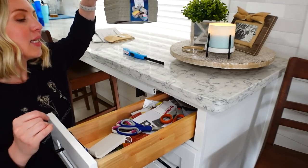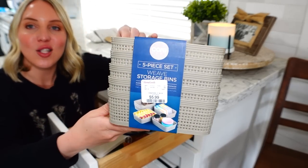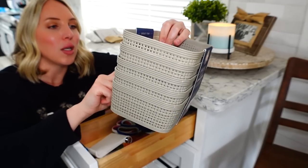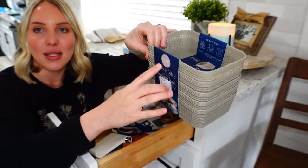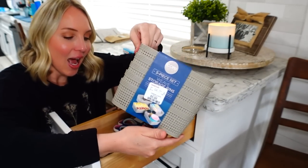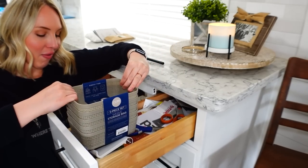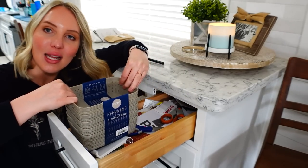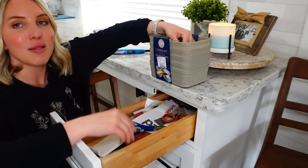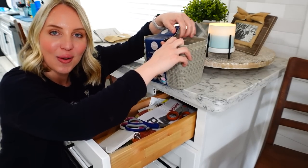Last night at TJ Maxx I found these super cute little bins — a five-piece set for only six bucks. I was like, perfect — those will fit super nicely down in this little drawer here so I can get some of this stuff organized. That's my plan, so we're going to do that now.